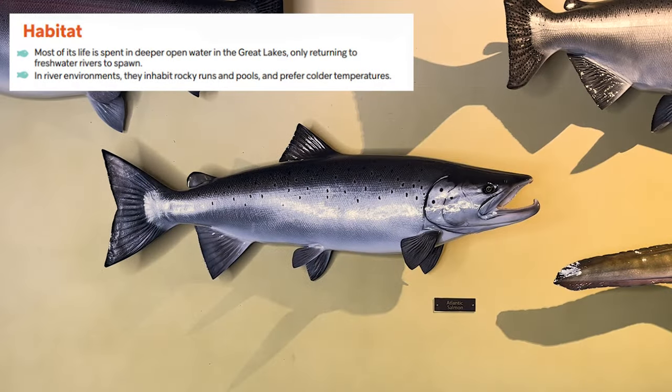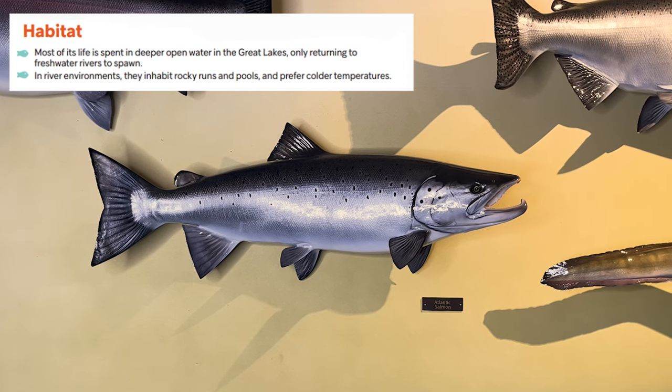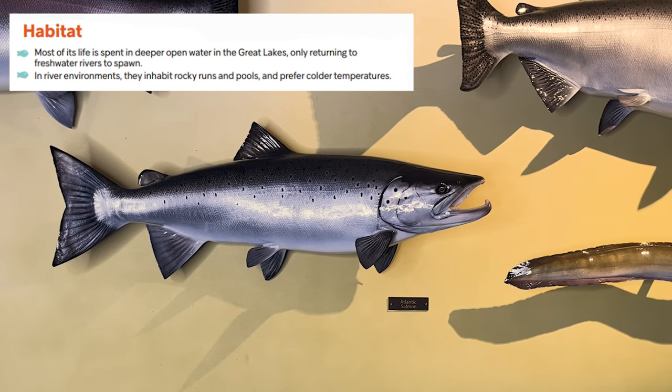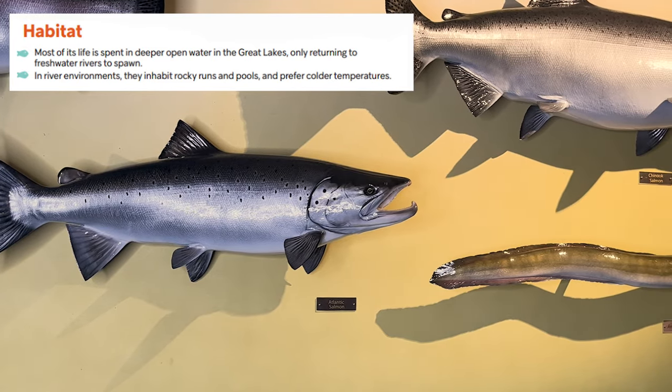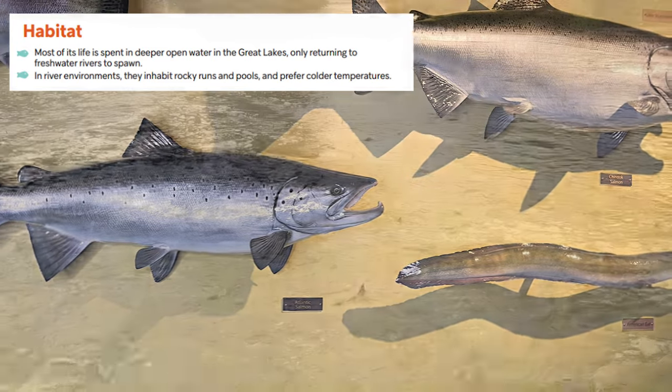Atlantic salmon are native to Lake Ontario as well as the east coast of Canada, but have been introduced to Lake Huron and some other rivers. They spend most of their life in the deeper waters of the Great Lakes, then migrate to connected streams to spawn.